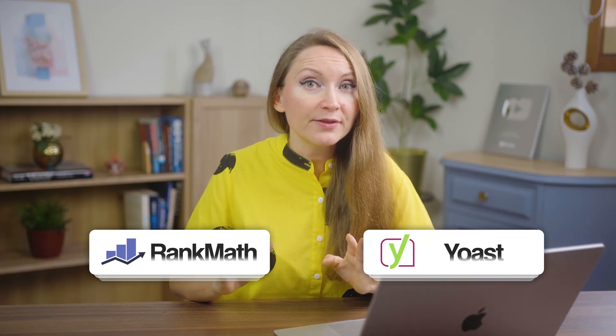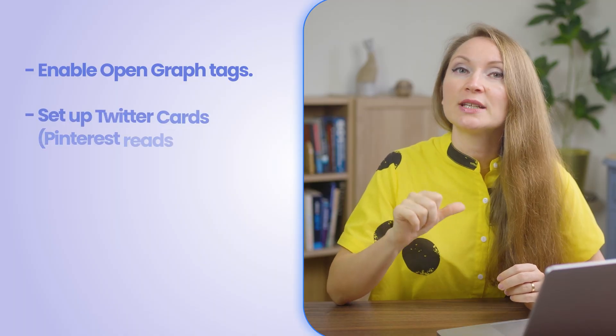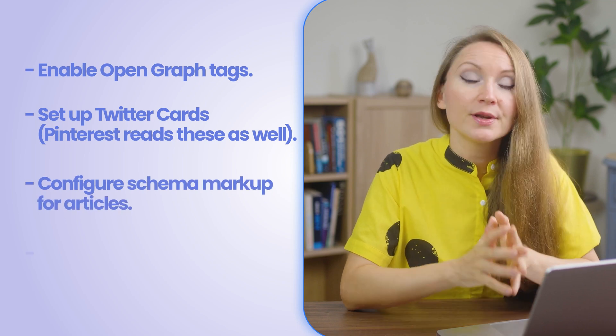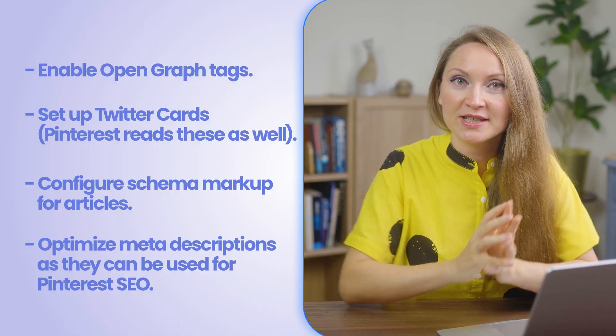Now I'll tell you what specific plugins you need for Pinterest optimization and how to configure them correctly. First, look at your SEO plugin setup. I recommend either Rank Math or Yoast, but configure them specifically for Pinterest. Make sure you enable open graph tags, set up Twitter cards (Pinterest reads them as well), configure schema markup for articles, and optimize meta descriptions, as they can be used for Pinterest SEO as well.